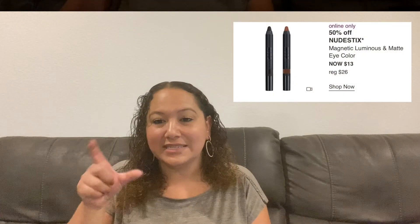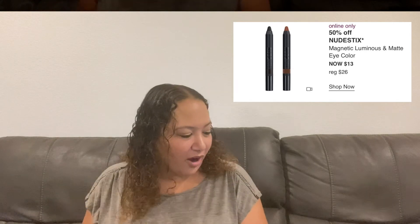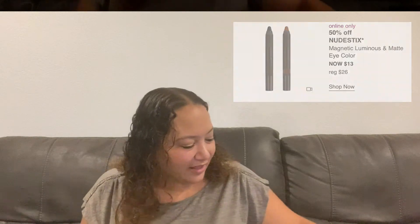Wednesday September 8th: Nudestix Magnetic Luminous and Matte Eye Color — stick pencils you just brush on the eyes and go. I've gotten these in subscription boxes and love them for low-maintenance, on-the-go touch-ups. Also keeping an eye on the Buxom Wonderlust Primer-Infused Blush — amazing reviews, long staying power since it's an infused primer blush. It goes from $23 to $11.50 and has 139 five-star reviews on Ulta.